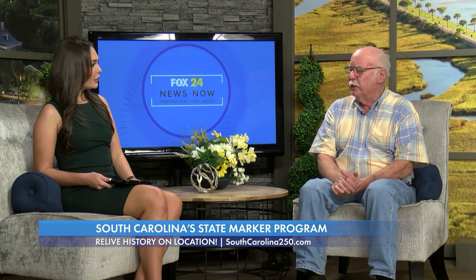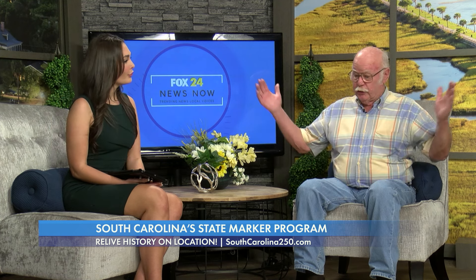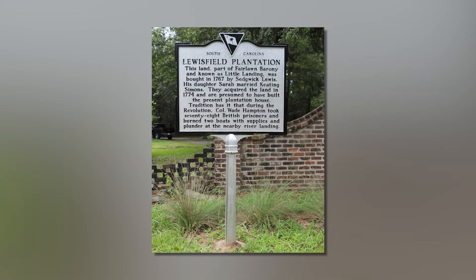About four years ago, you embarked on a special project. Charles Baxley, a good friend of mine who was the chairman of the 250 Commission at that time, had this bright idea that he wanted me to find 185 markers that related to the American Revolution in South Carolina. The markers we're talking about are these three-foot square aluminum markers, which are sanctioned by the Department of Archives and History.